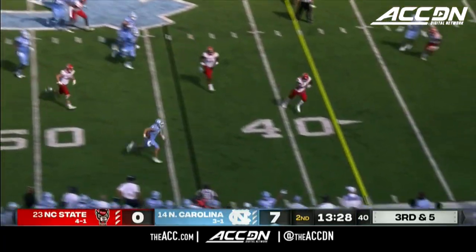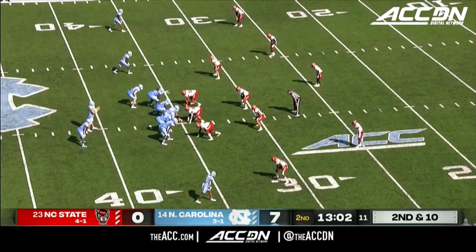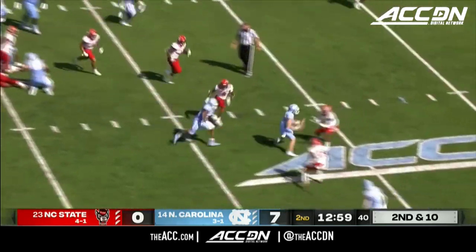Dan Howell in trouble, gets away from two defenders and takes off, picks up the first down nicely. Done by Sam Howell. Rankings after that loss in Tallahassee a week ago — ranked 14th right now.